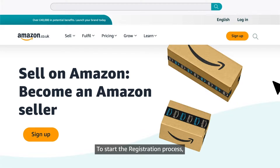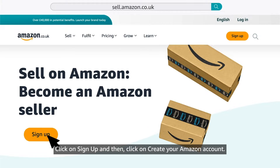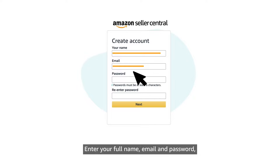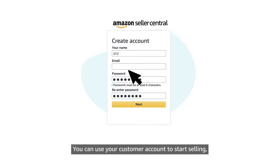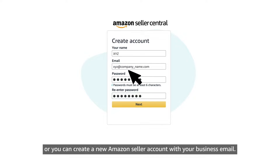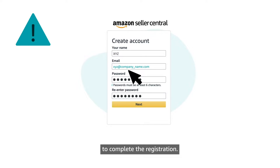To start the registration process, visit sell.amazon.co.uk or click on the registration link below this video. Click on Sign Up and then click on Create Your Amazon Account. Enter your full name, email, and password. You can use your customer account to start selling, or you can create a new Amazon seller account with your business email. Please bear in mind that this will be the main email address to complete the registration.